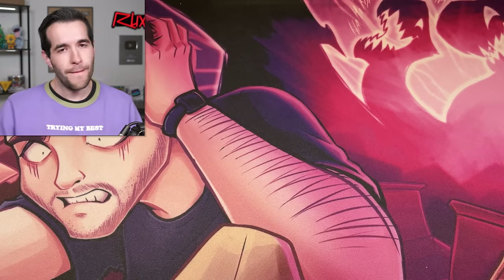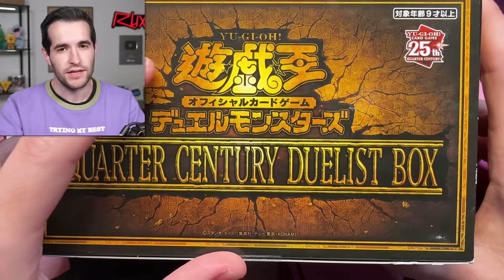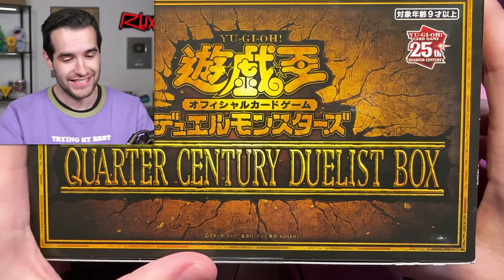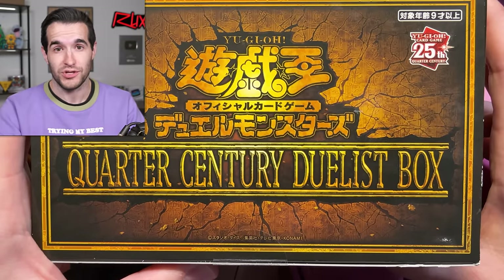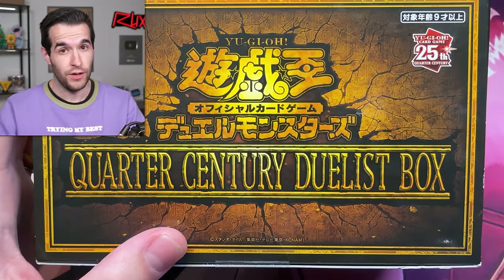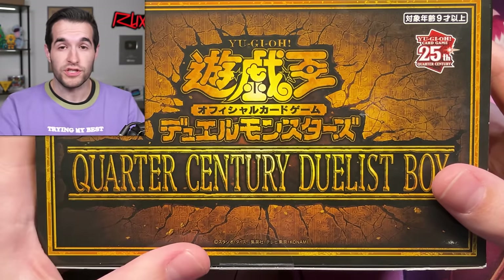I also brought in a little backup. We have a Quarter Century Duelist Box — wait, this is Japanese! This is a Japanese product. That was the very first release of the Dragon Master Magia, which we have actually pulled before on the channel, I think. We're doing a giveaway of one of these Quarter Century Duelist boxes. Just like the video, subscribe, turn on notifications, and let me know down below how many Magia we've pulled in this video.